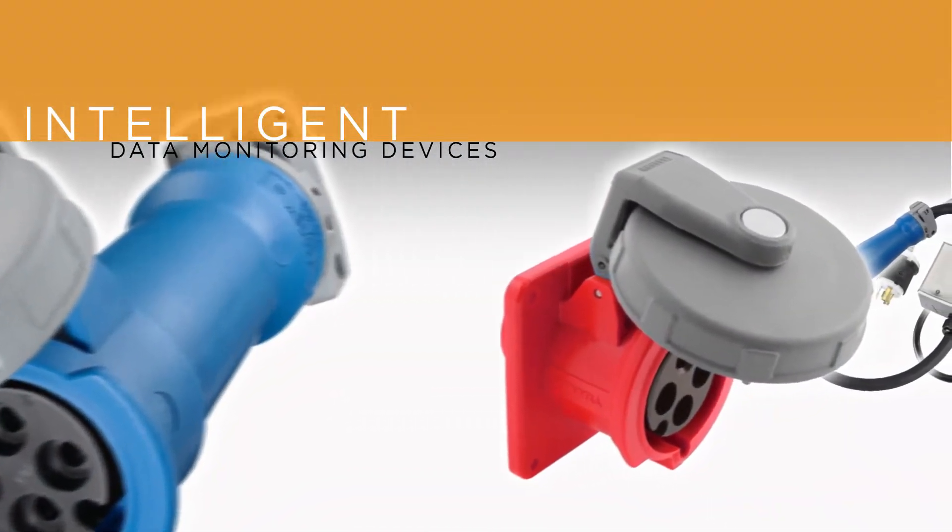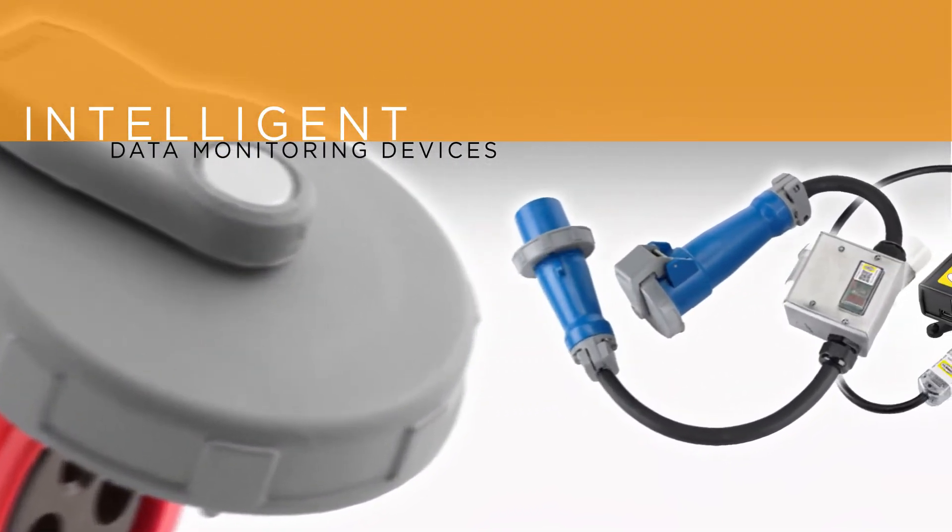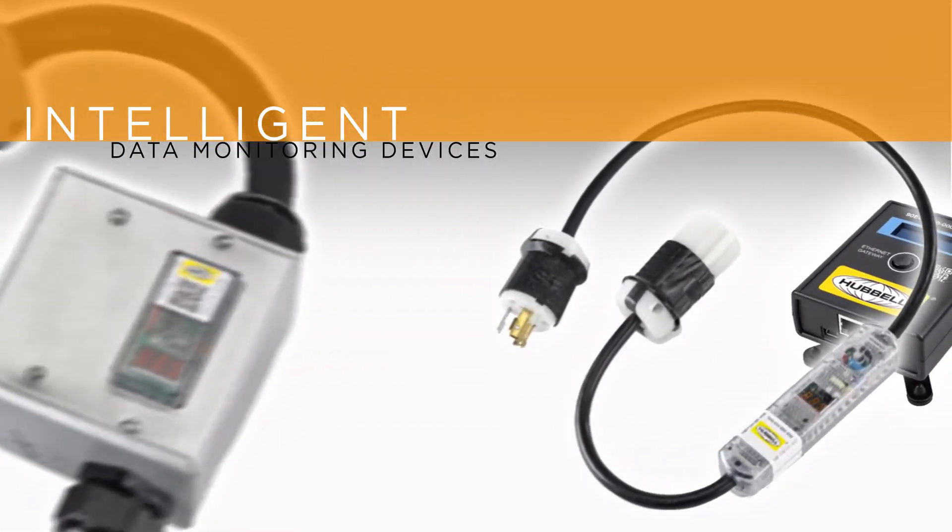Hubble's new line of intelligent data monitoring devices collect such important data and provide predictive analysis directly at the point of use.